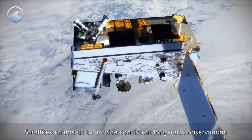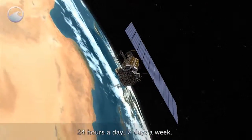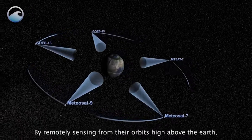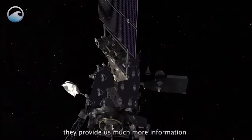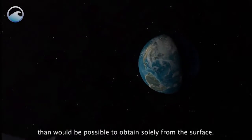Satellites enable us to provide consistent, long-term observations, 24 hours a day, 7 days a week. By remotely sensing from their orbits high above the Earth, they provide us much more information than would be possible to obtain solely from the surface.